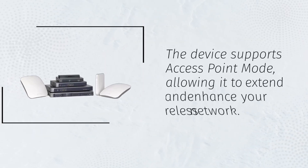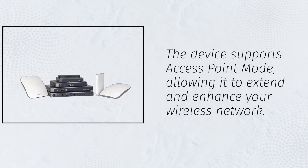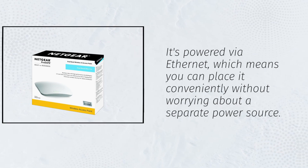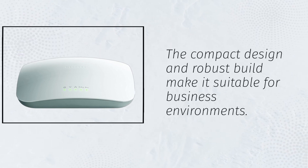The device supports access point mode, allowing it to extend and enhance your wireless network. It's powered via Ethernet, which means you can place it conveniently without worrying about a separate power source. The compact design and robust build make it suitable for business environments.